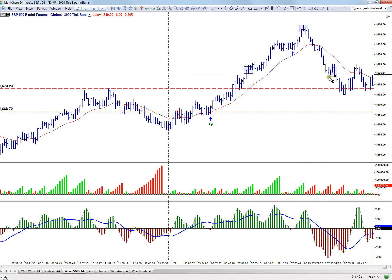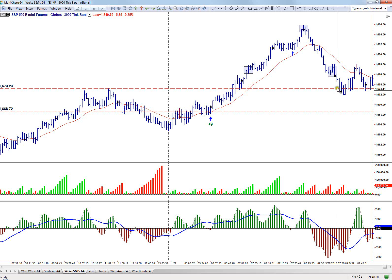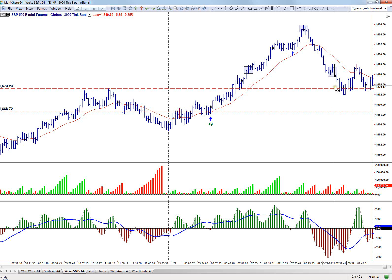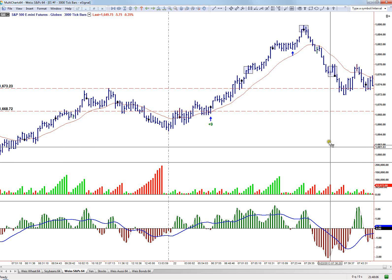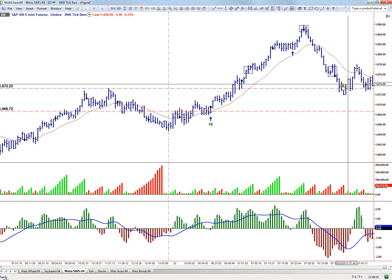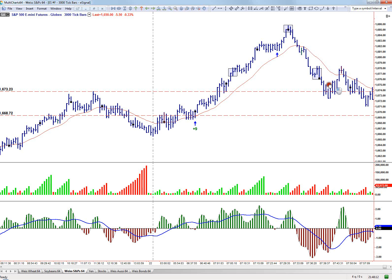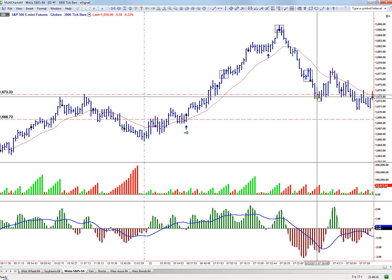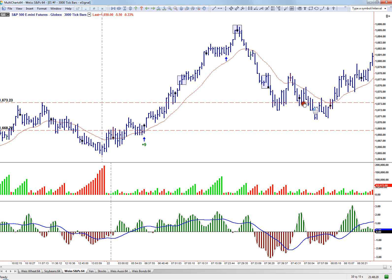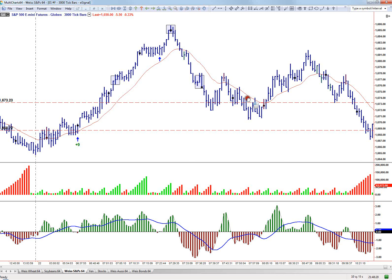Ease of movement came right down into yesterday's highs — and of course, surprise surprise, we held and bounced. I wasn't really interested in going long down here, mainly because of the ease of movement. Look at all the supply: each wave down was pretty strong. I wasn't really considering a short here either because we were holding support. It wasn't until we started breaking below it that I considered going long or short later in the afternoon.